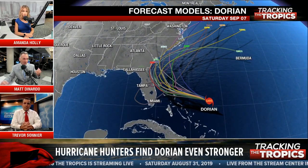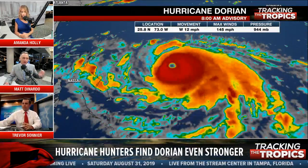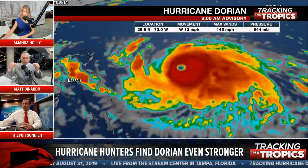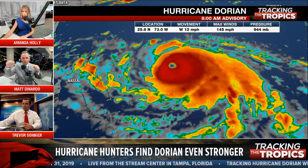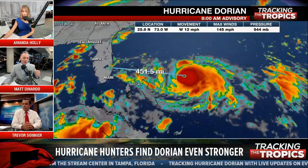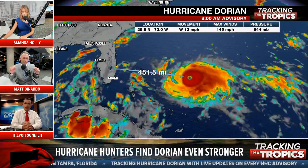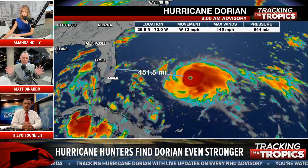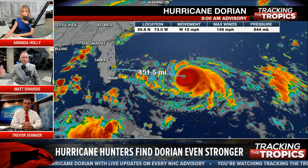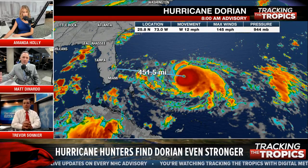Absolutely. Last night I saw evacuations underway for the Cape Canaveral area — that's already a big issue. As it slides up the coast, we may see more evacuations along north Florida because it's going to hug so tight. Then you have to look at Georgia. Looking at the National Hurricane Center cone, the line goes right into Charleston, South Carolina as a Category 2 storm. That's a big issue — it wasn't too long ago, in 1989, when Hurricane Hugo rolled right through Charleston as a Cat 4.